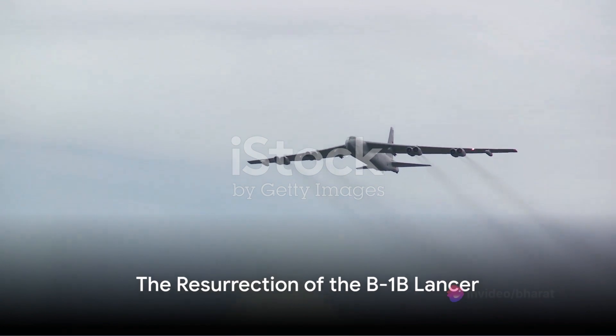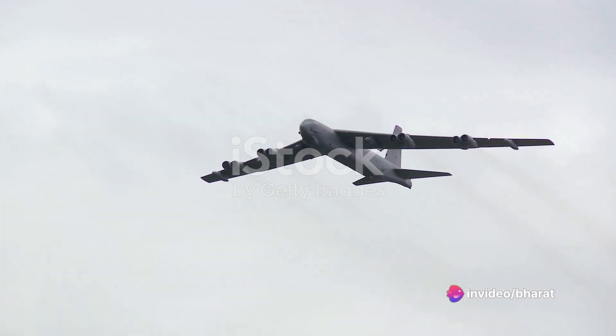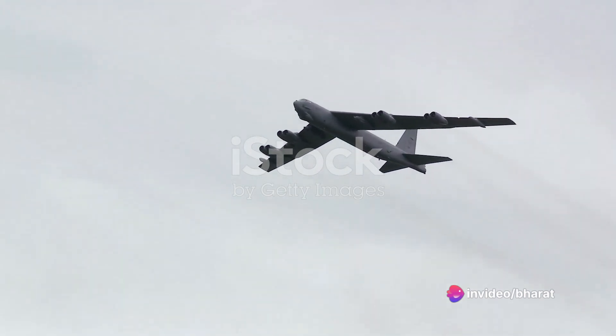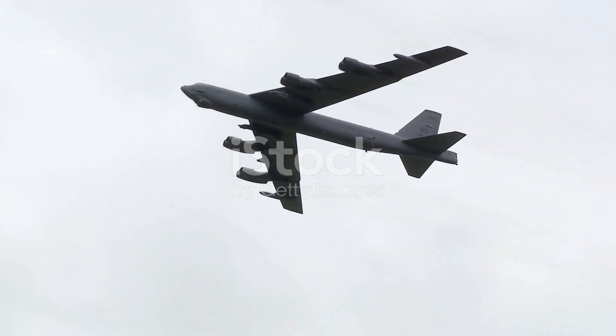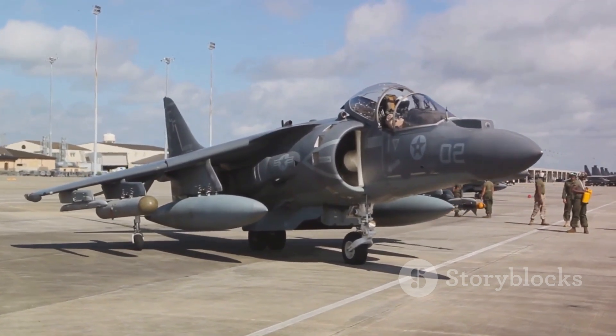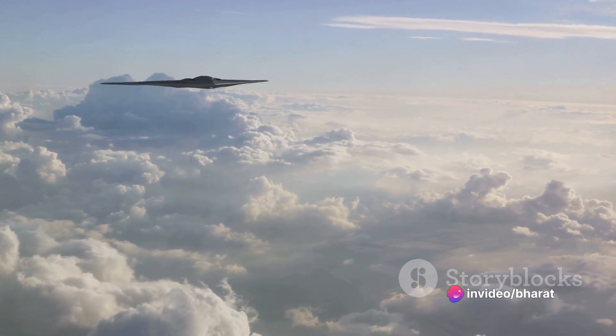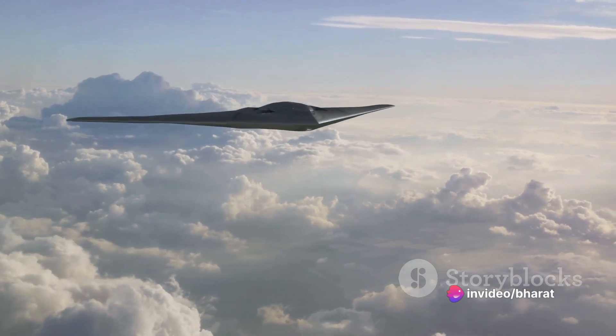However, the story of the B-1 didn't end there. With the rise of Cold War tensions in the early 1980s, the need for a long-range bomber resurfaced. This led to the resurrection of the B-1 program, but this time with significant alterations. The result was the B-1B Lancer, a more advanced and cost-effective variant of its predecessor.